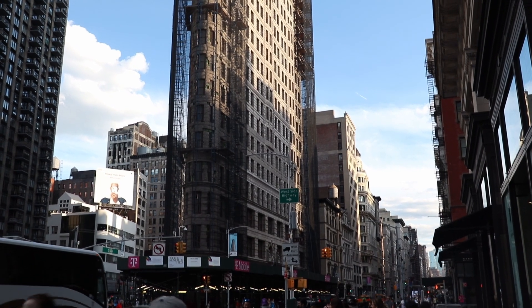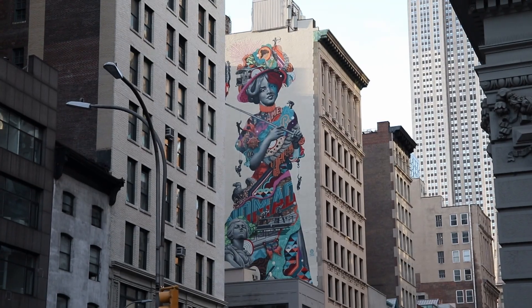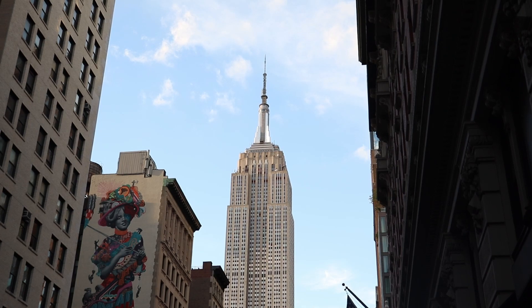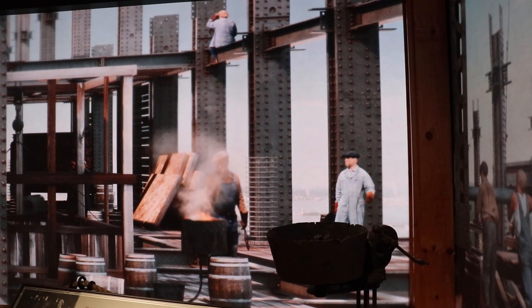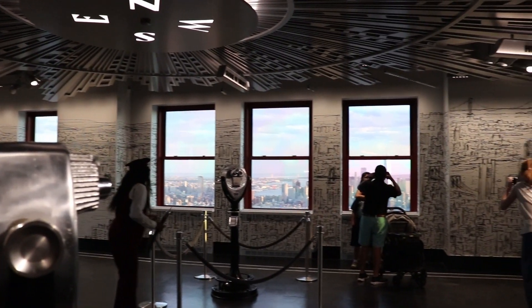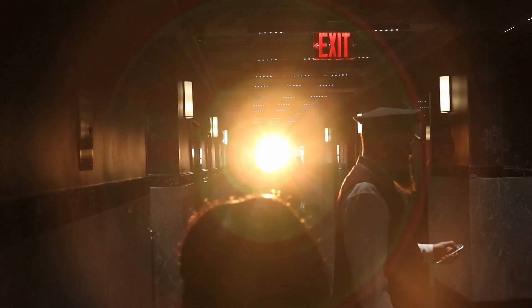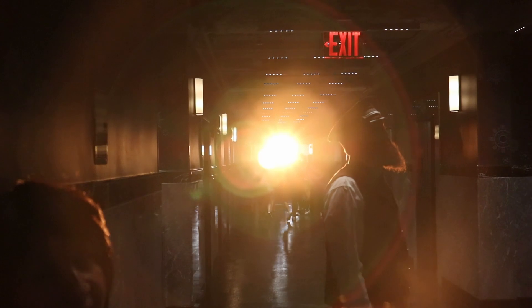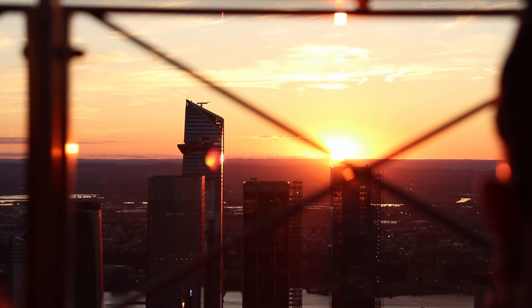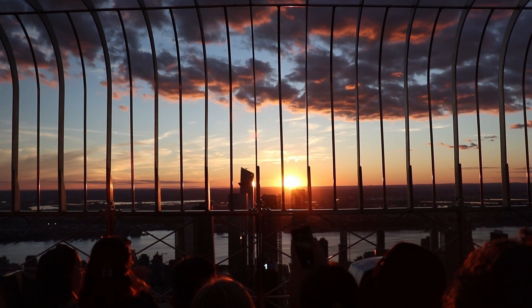After exploring Hudson Yards we decided to go back to the hotel because we were pretty tired and needed to rest for a few hours. Later that night we decided to go to the Empire State Building during the sunset hours, which is around 8pm to 9pm. The tickets are a little more pricey — maybe five to ten dollars more than regular admission — but the added cost is worth it. Getting a chance to watch the sunset from the top of the Empire State Building is definitely a once-in-a-lifetime opportunity and the view is absolutely breathtaking.